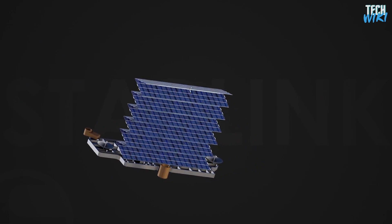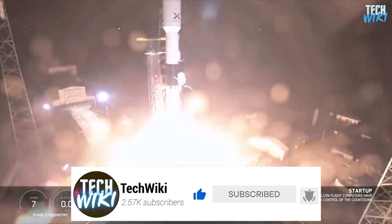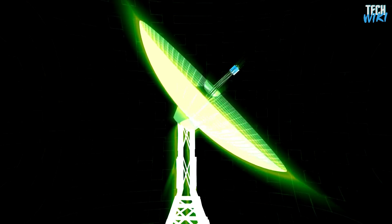There have been more confirmed upgrades and changes coming soon to Starlink. In today's video, we will discuss the upcoming versions of Starlink 1.5 and 2.0, their features and improvements.